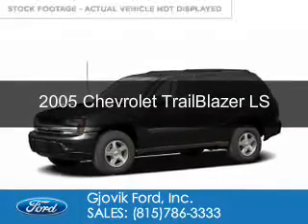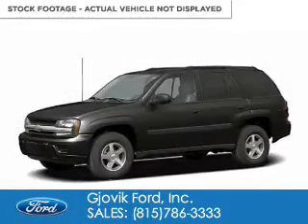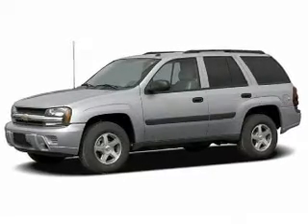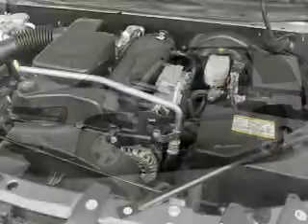This is a used 2005 Chevrolet Trailblazer. It's powered by four-wheel drive, six-cylinder engine, and a four-speed automatic transmission.